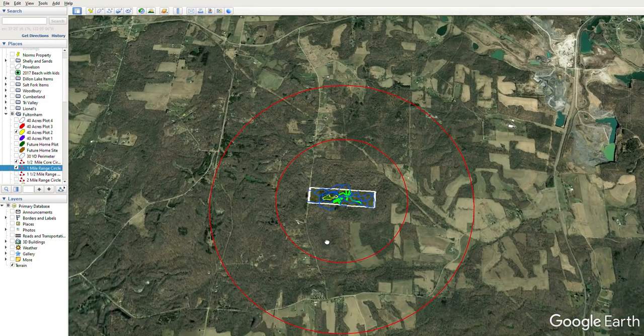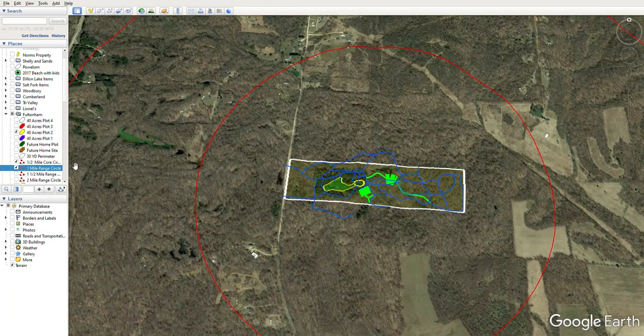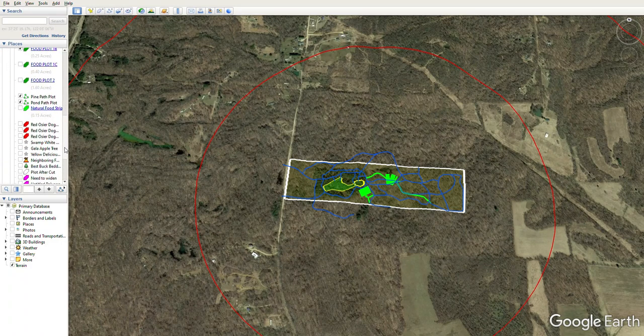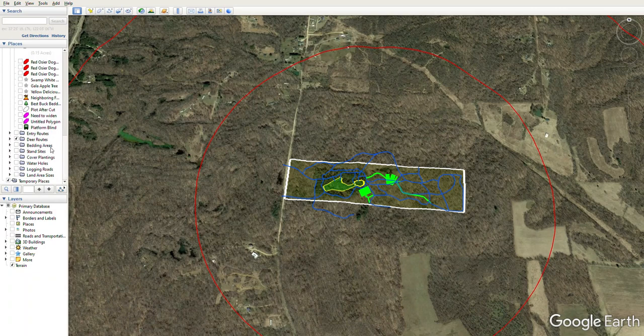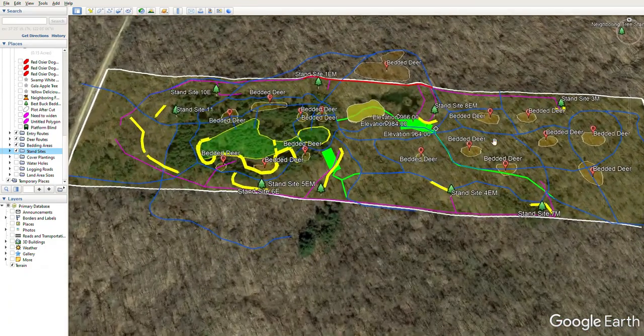It's important that you develop the deer flow on the property — establish food, establish bedding areas — and that entry routes and stand locations are all thought of, accounted for, and incorporated into your access plan, your habitat management plan, and into the deer's daily lives and daily routines in whitetail world.